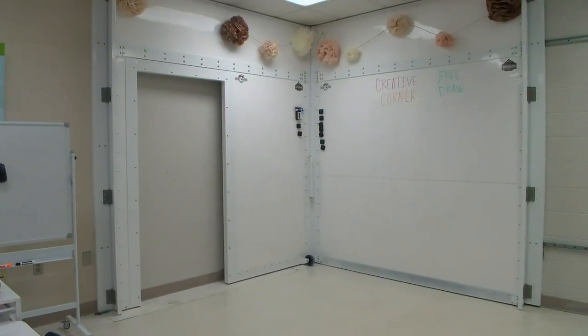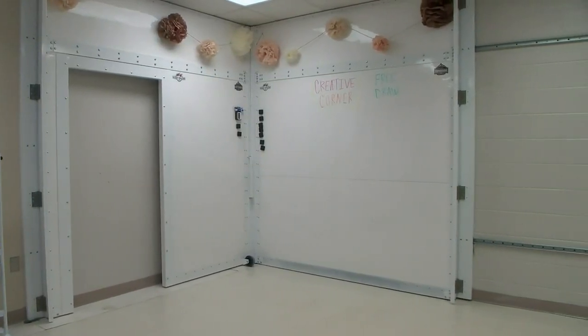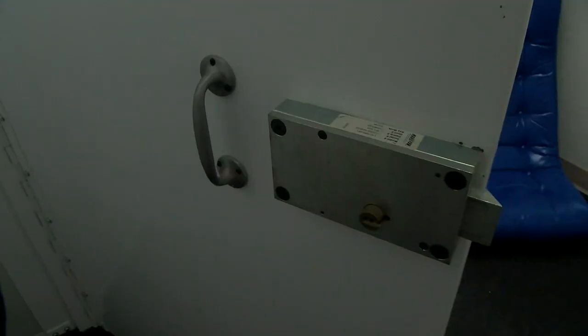The unit expands into the safe room in less than 10 seconds. Once in place, it locks from the inside and can only be unlocked by a teacher. In the unimaginable event of an active shooter, this is a safe place for students and a teacher to get in.